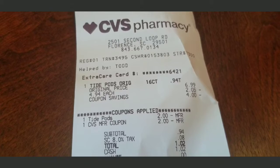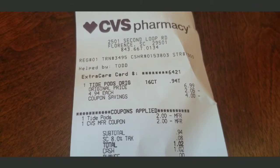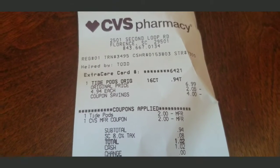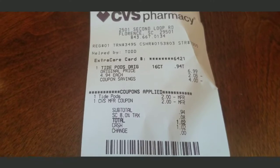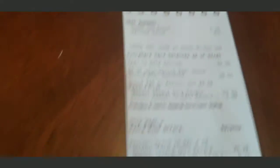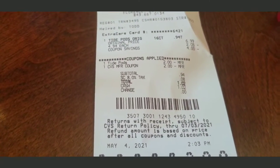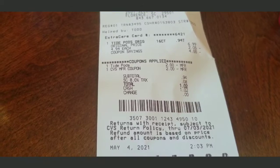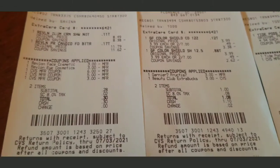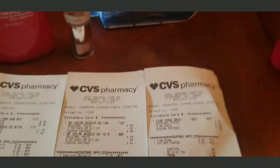For the Tide Pods: they were $4.94. I had a two dollar coupon on the app and I used the two dollar Extra Buck I got back from buying the shampoo. I spent a dollar and two cents on that. I didn't get any Extra Bucks on the Tide — I was mainly buying it to stock back up on laundry detergent. Overall, this was still a good deal. My total spent for everything was two dollars and forty cents.